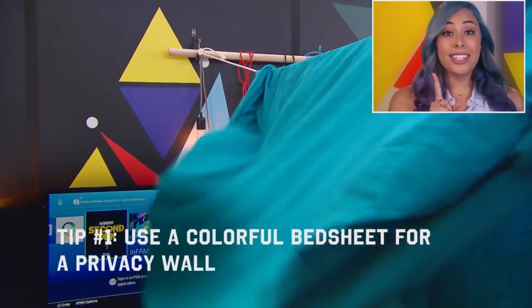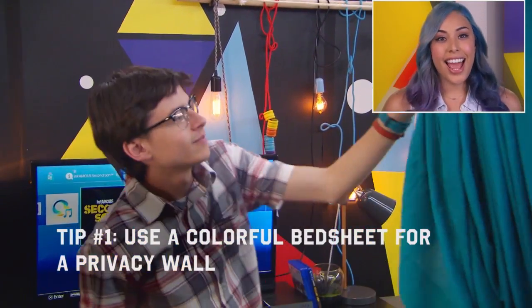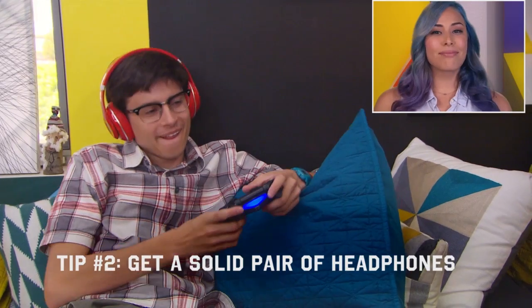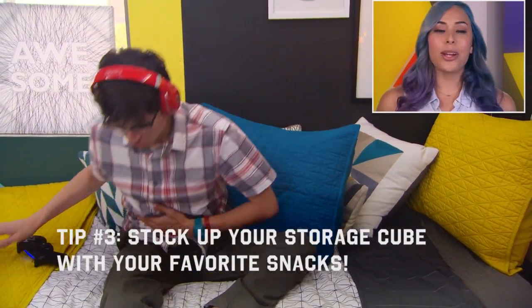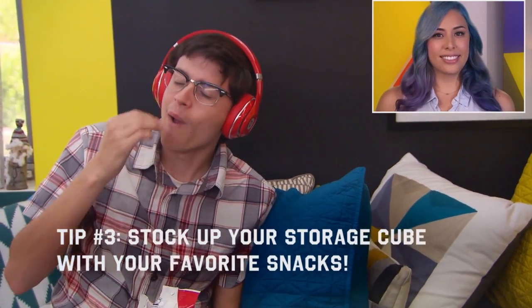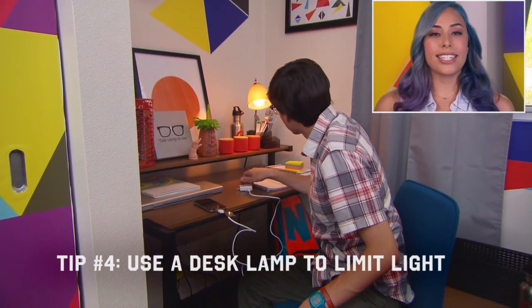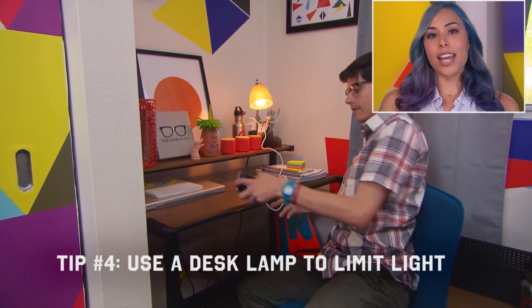Tip number one: you can use a colorful bed sheet or curtain as a gaming privacy wall. Tip number two: get a solid pair of headphones — enough said. Tip number three: stock up your storage cube with all your favorite snacks so you don't have to get up in the middle of the night and rummage around. Tip number four: keep light to a minimum with a desk lamp, especially one that has its own outlet to keep your tech powered.